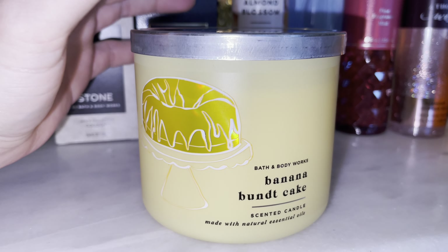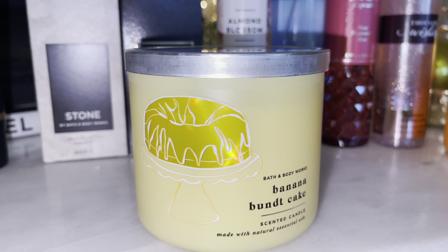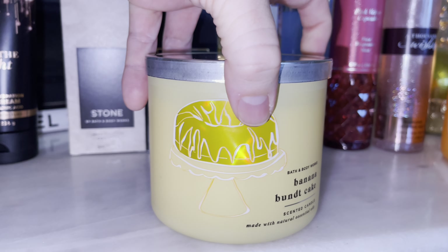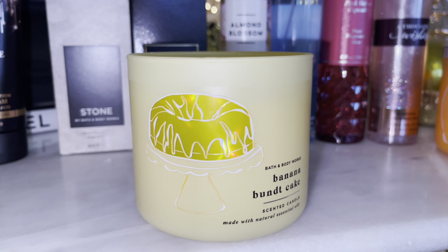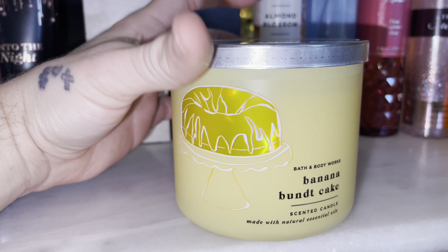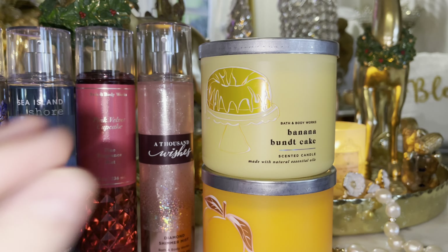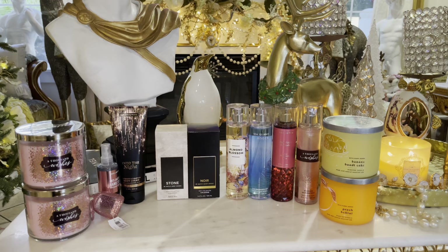If you guys do have a Reddit, be sure to follow me on there — my username is R1CKYYB and I'm always posting on there. I love that Bath and Body Works community. This candle is just everything. If we get another candle sale, I'm definitely going to get some backups of that, because it is just chef's kiss.